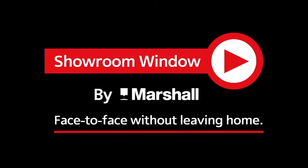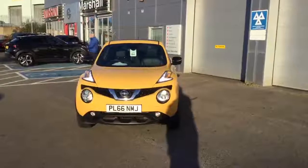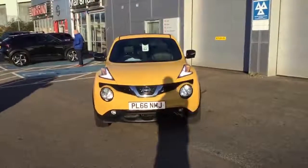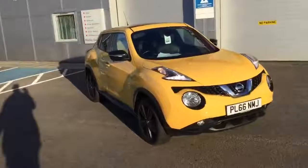Welcome to Showroom Window by Marshall, your personal video presentation service. Here we have a 1.2 petrol Nissan Juke Tekna.